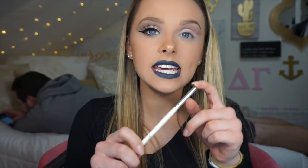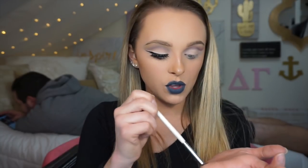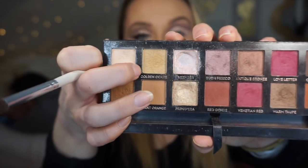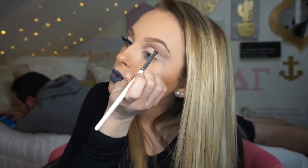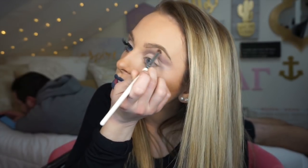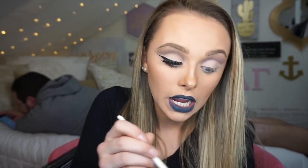Now I'm going to take this same brush again that I used to go into my crease because I want a little one to blend out. If you have a different brush that would work for this, that's probably a lot better because I have the chance of smudging more purple up here. But I'm just going to take a little bit of Golden Ochre and blend out the color up here because I don't really want the purple to be touching my eyebrow.